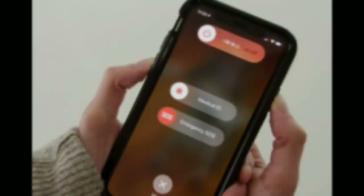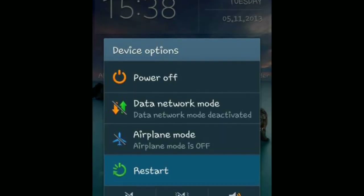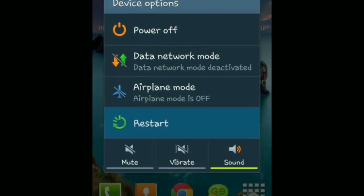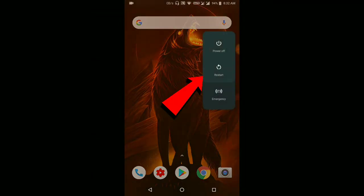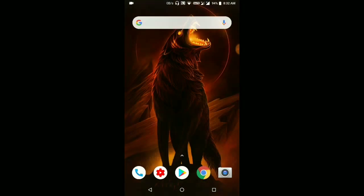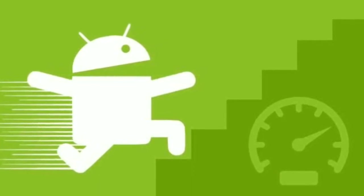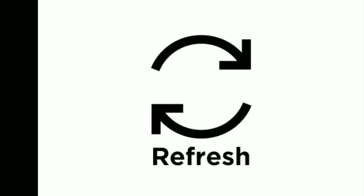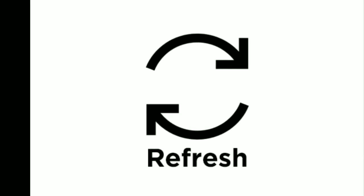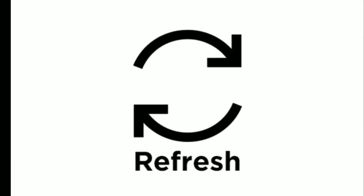Number one: everyone uses their phone in day-to-day life, but no one restarts it regularly. Restarting — switching it off and turning it on again — this option is available in your phone. If you long press the power button, you'll get three options: Emergency, Restart, and Power Off. Just click Restart. This will be a refreshment to your phone after using so many hours and apps, just like we humans need rest after work.